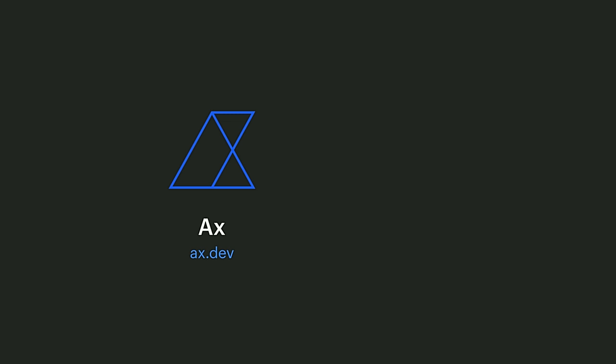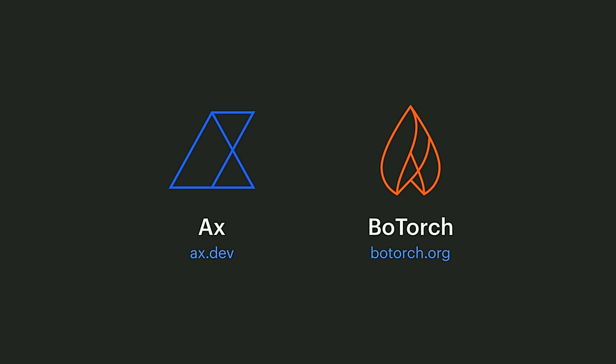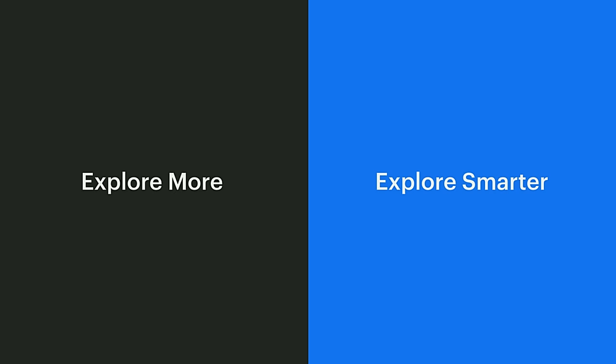The first being Axe, a platform for adaptive experimentation, and the second being Botorch, a research library for advancing the state-of-the-art in this area. Together, Axe and Botorch help you explore more and explore smarter.